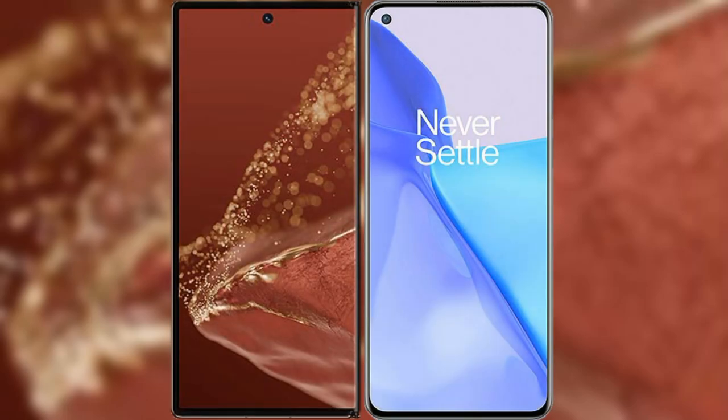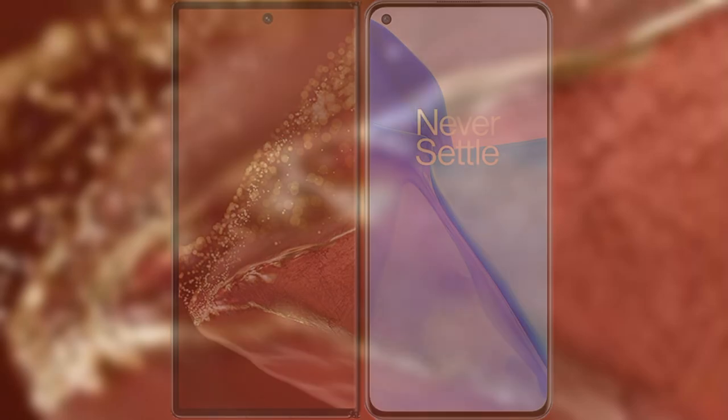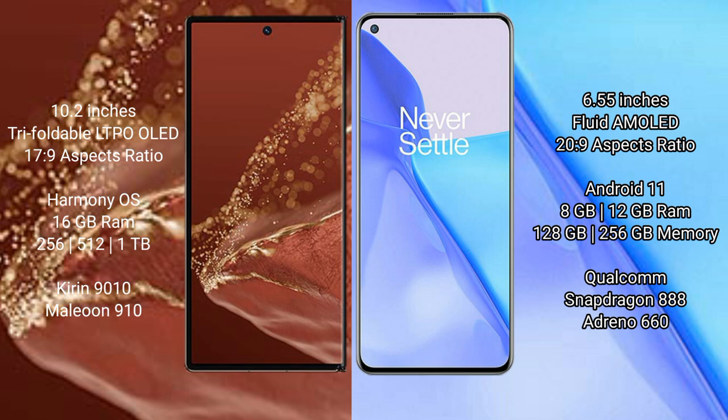I will compare the new Huawei Mate XT Ultimate with OnePlus 9. Huawei Mate XT Ultimate features a 10.2-inch triple foldable LTPO LED display with an aspect ratio of 17:9. OnePlus 9 features a 6.55-inch flat AMOLED display with an aspect ratio of 20:9.